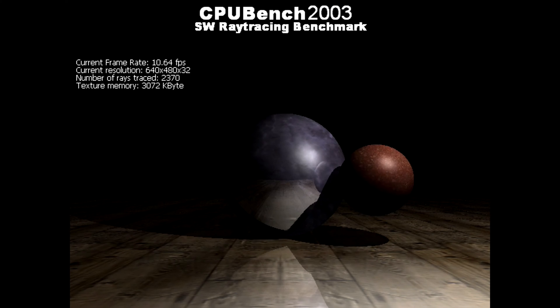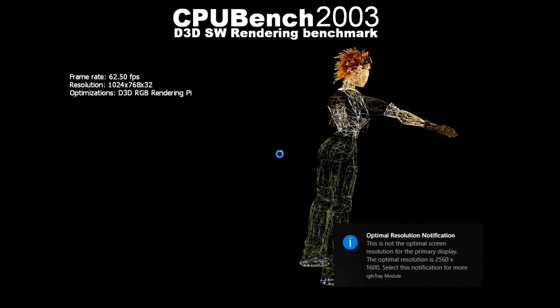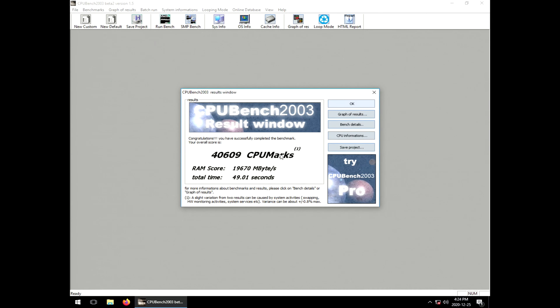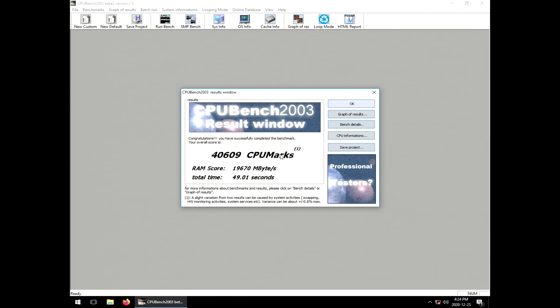Let's go ahead and run the benchmark on this guy and see what happens. Oh boy, you blink and you miss it — look at those things just flying. Now, to be fair, this is like a 2012-era processor, whereas the Phenom is a 2008-era processor. So even though it's Intel versus AMD right now, this processor's just way newer.